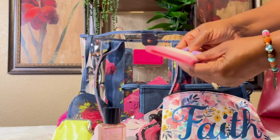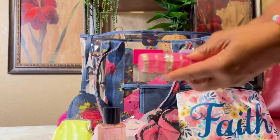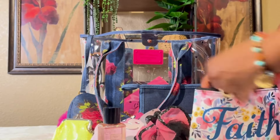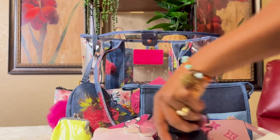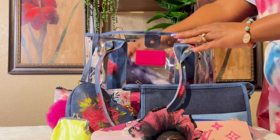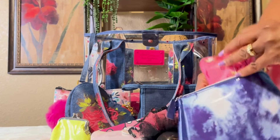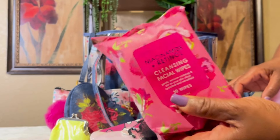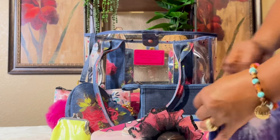I also have some toilet seat covers and a perfume atomizer that just has Juicy Couture in it. Over here in this denim-looking bag, I have some facial wipes — I thought they were cute; they're Betsy Johnson as well and have flowers on them. It's a big bag, so I figured I could put those in there.